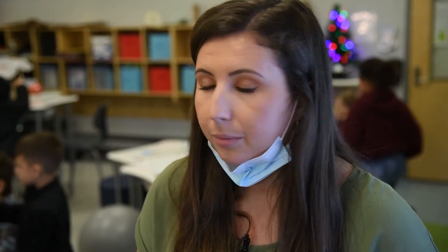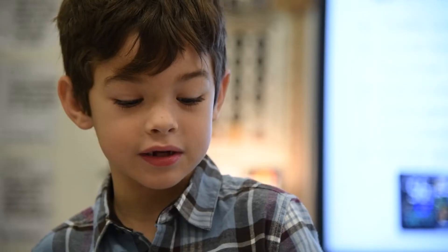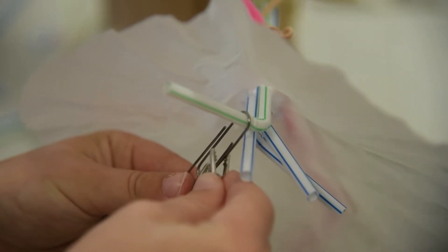Our STEAM unit was a project where they had to figure out ways to stay safe if severe weather were to hit where we live, especially hurricanes. And so this severe alarm system that is going off right now is warning us that severe weather is coming.